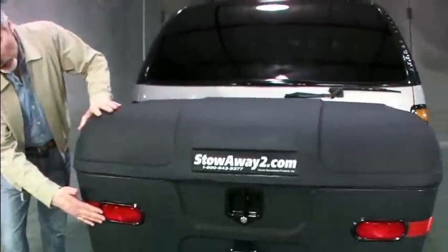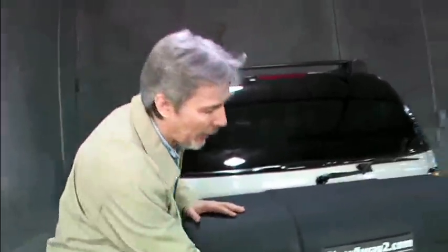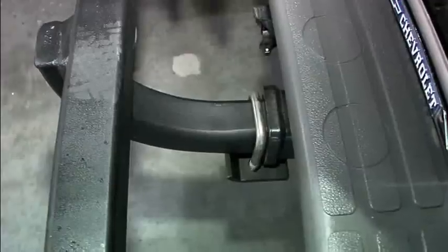It comes pre-wired with trailer lights, as well as wrap-around reflectors for great visibility. And, of course, it locks for added security. As you can see, the Stowaway slides into any standard receiver.